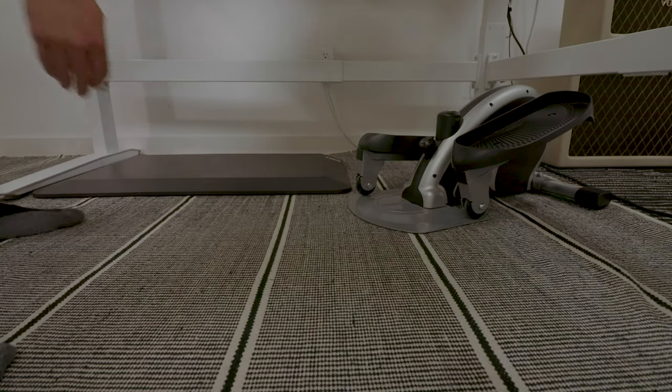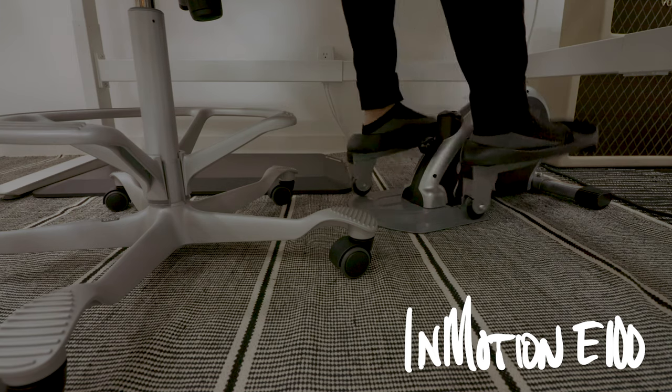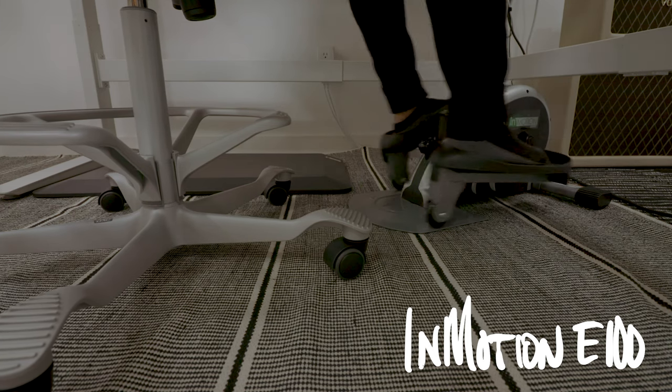Sometimes there's something about sitting that allows me to deep focus a little bit more — for tax stuff, accounting, crunching numbers with fewer distractions. But just because I'm sitting doesn't mean I'm not moving, because I have this little thing that is technically an elliptical but I use it almost like a sitting bike, so I can pedal and keep my body moving in the process.